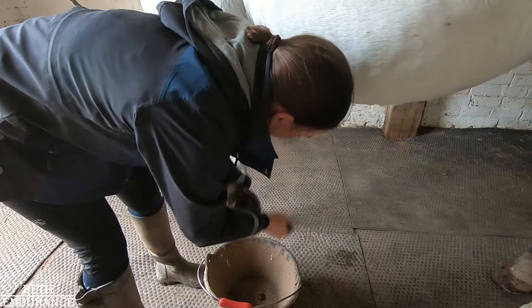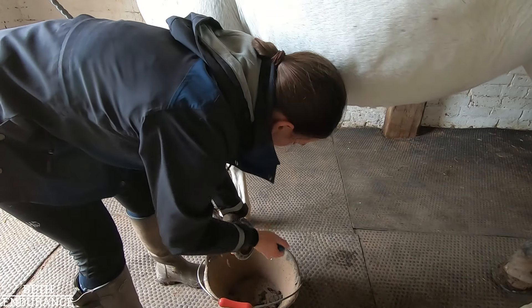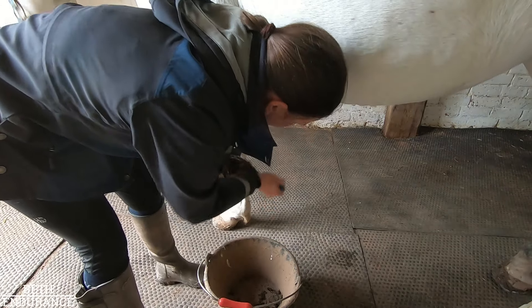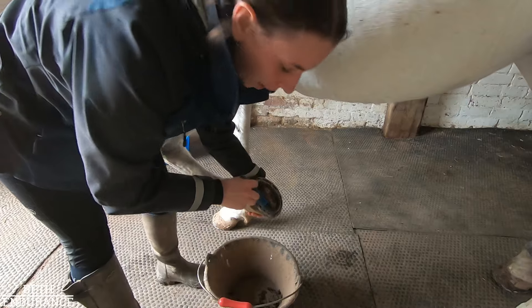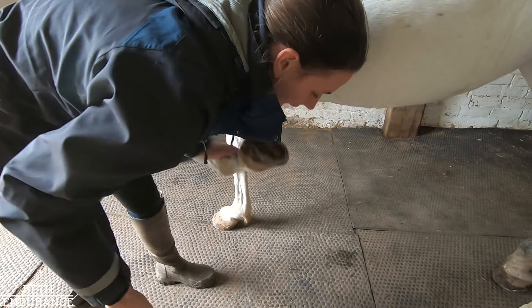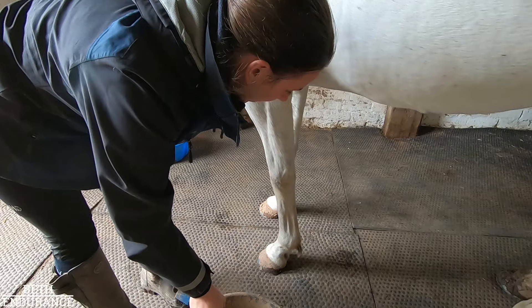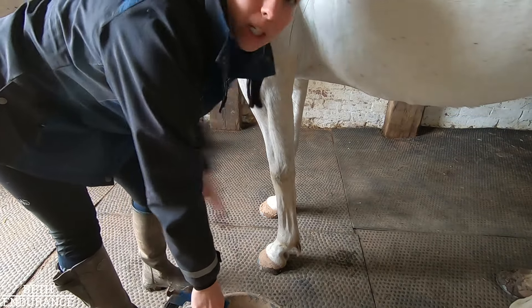I shoe my horses most of the year anyway and they do have a period of going barefoot in the winter, so I'm not adding normal shoeing costs. But Estrid has pads and pins for competition, which she doesn't have otherwise, and that has cost me an extra £200 this year. She only had them in for three shoeing cycles covering all three of her events.